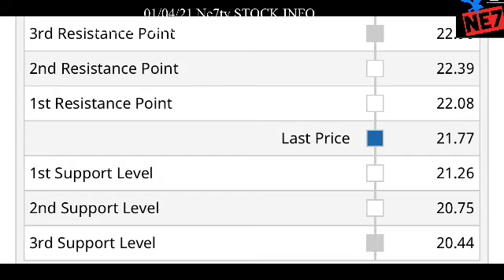For Ford, the first buy order is $21.77, the second order is $21.26, the third is $21.75, and the fourth is $20.44. Go ahead and calculate the AVG for all four orders. Once you have the AVG, set up your sell targets at $22.08, $22.39, and $22.90. With four buy orders and three sell targets, calculate how much profit you can make.